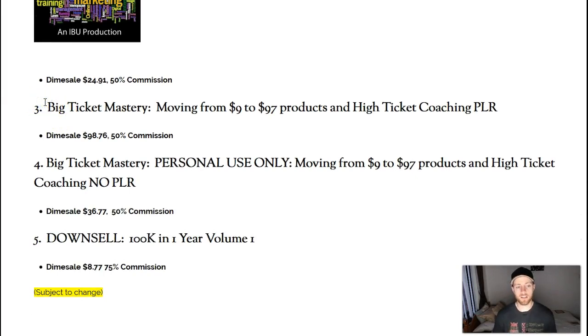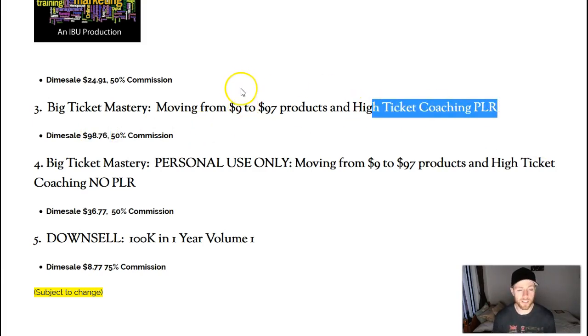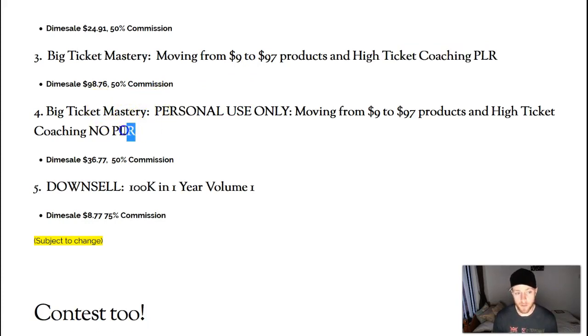There are two options for a Big Ticket Mastery upsell that teaches you how to move from selling $9 courses up to $97 high-ticket courses. It's going to teach you a simple way to do it no matter what your experience level is. You'll definitely want to pick this up because once you've learned everything in the prepping volume, you'll want to move from low-ticket to high-ticket items and make a lot more money. You don't need the $98 version that comes with PLR rights — I recommend the downsell at $36, and with one sale from what you'll learn, you'll more than make back your investment.